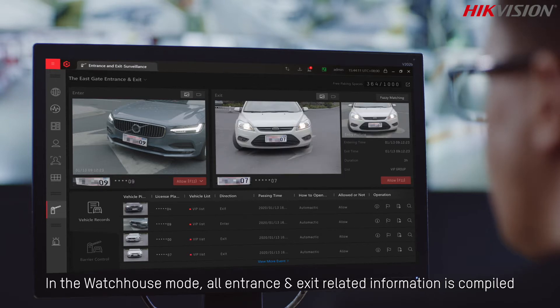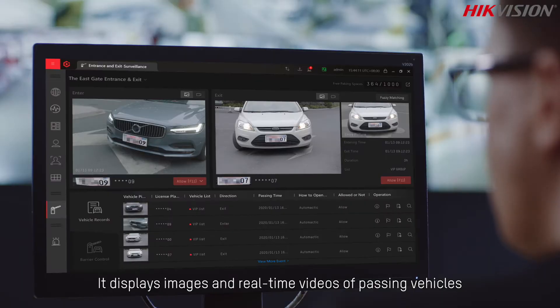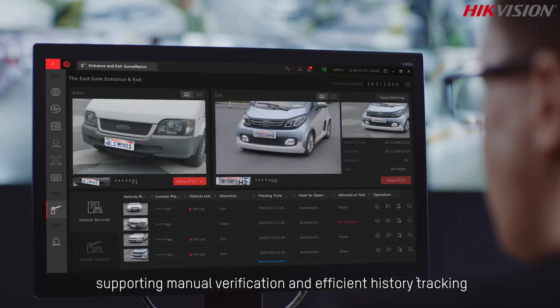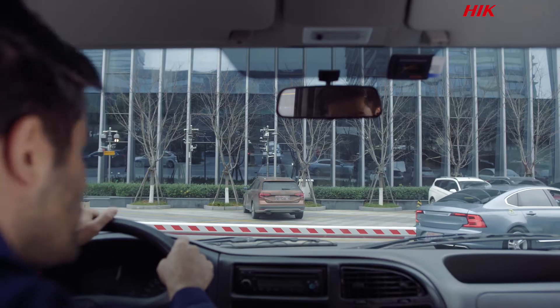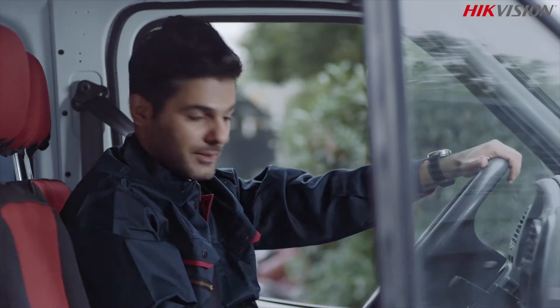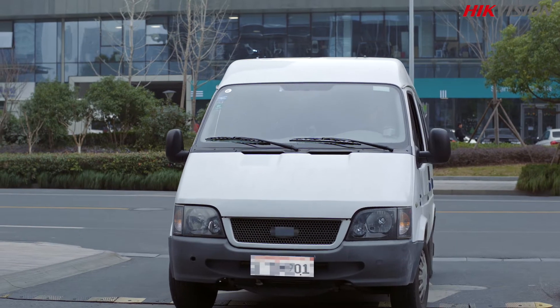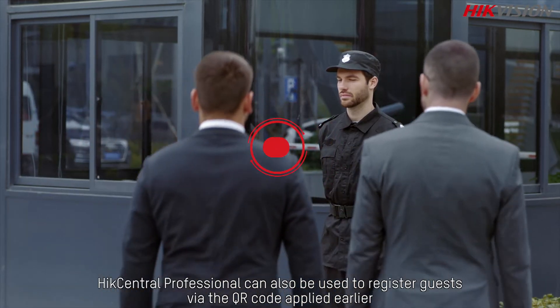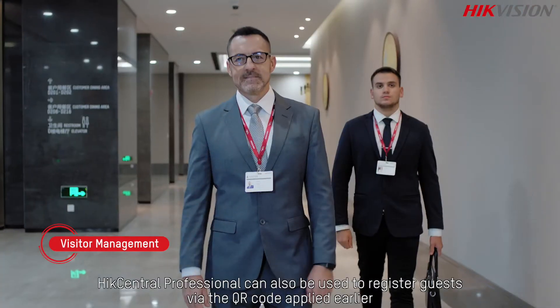This advanced tool enables security personnel to manage vehicle entrances and exits more efficiently. In the watch house mode, all entrance and exit related information is compiled, displaying images and real-time videos of passing vehicles and supporting manual verification and efficient history tracking.